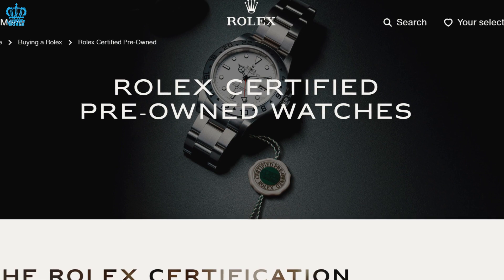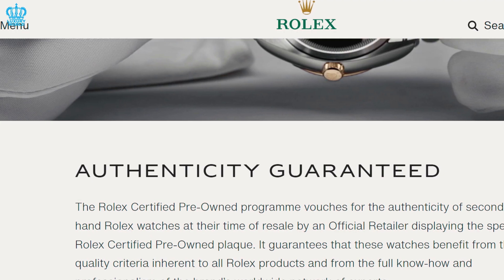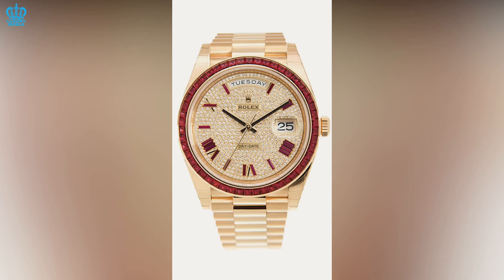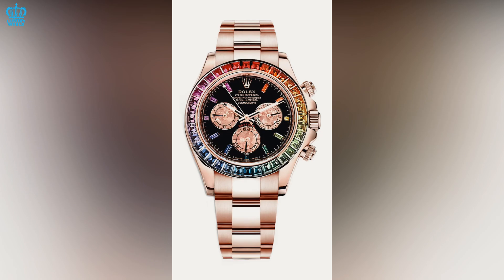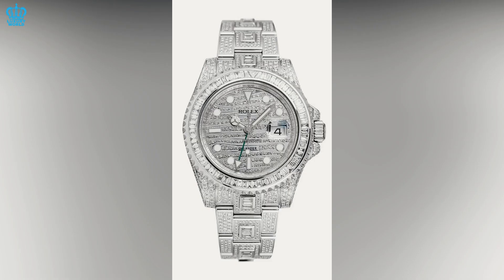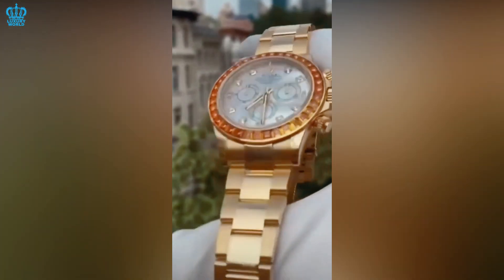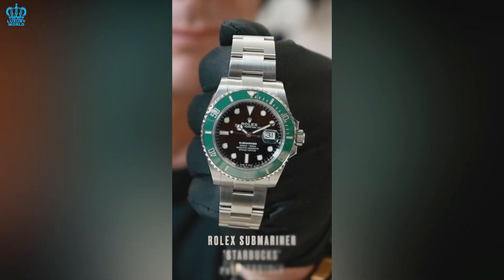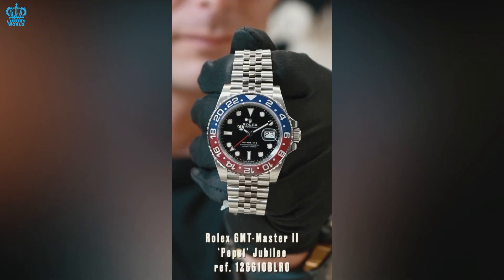What exactly does it mean now that the Rolex Certified Pre-Owned Program is in the picture? Since this program will exist for the next few years, some of us might wonder about the pricing that it would take. In today's video brought to you by the Luxury World, we will be discovering and investigating the costs for Rolex pre-owned models and looking at how much more costly it is compared to purchasing from other sellers across the market. If you have not subscribed to our channel yet, make sure to do it now so you can stay updated on our future videos.